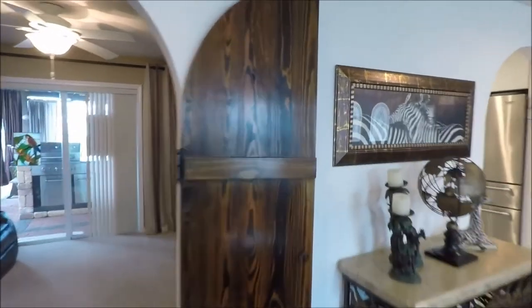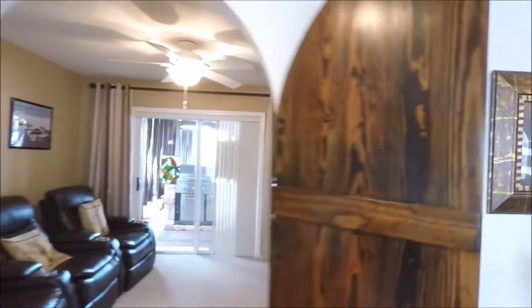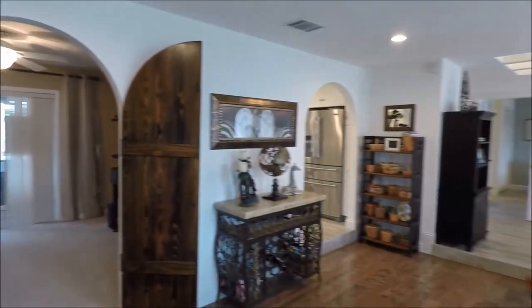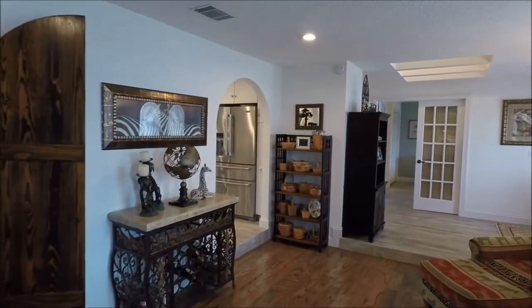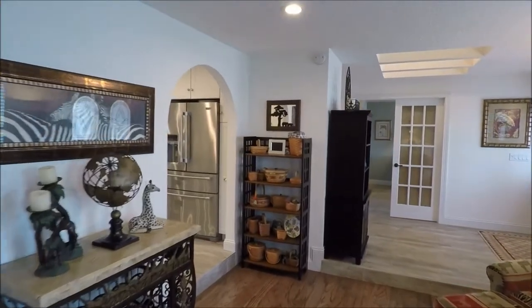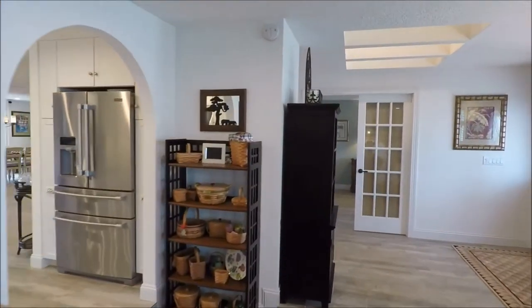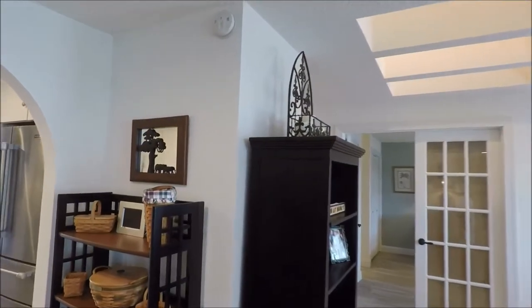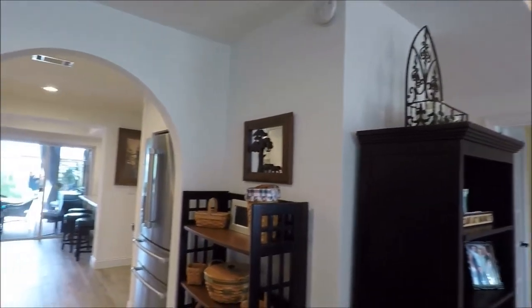It also has the blinds, so it can be very dark. These doors do close, so they are functional — not only decorative, but functional. The size of this home is 2,389 square feet under air, and under roof we have almost 3,000 square feet — we have 2,909.